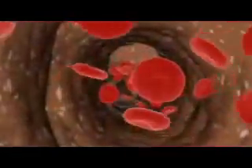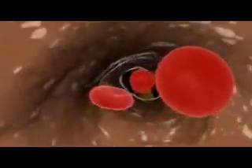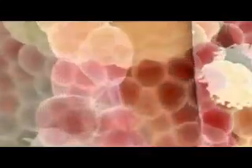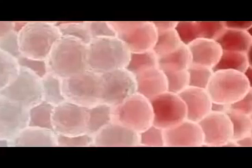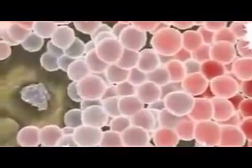Even after the embryo has grown into an adult, many of the body's cells continually die off and need to be replaced. For example, billions of red blood cells need to be replaced each day. This is the work of hematopoietic stem cells, which are located in the bone marrow.